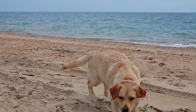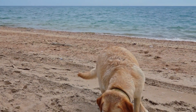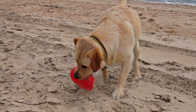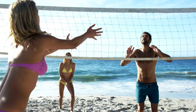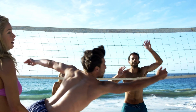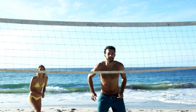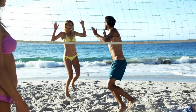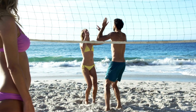Number five: beach games. While lounging on the beach is certainly a relaxing way to spend the day, adding some games to the mix can make it even more fun. Bring along a frisbee, a beach ball, a volleyball net, or a set of horseshoes for some friendly competition. Or, if you are feeling more low-key, bring a deck of cards or a board game to play with your beach buddies.